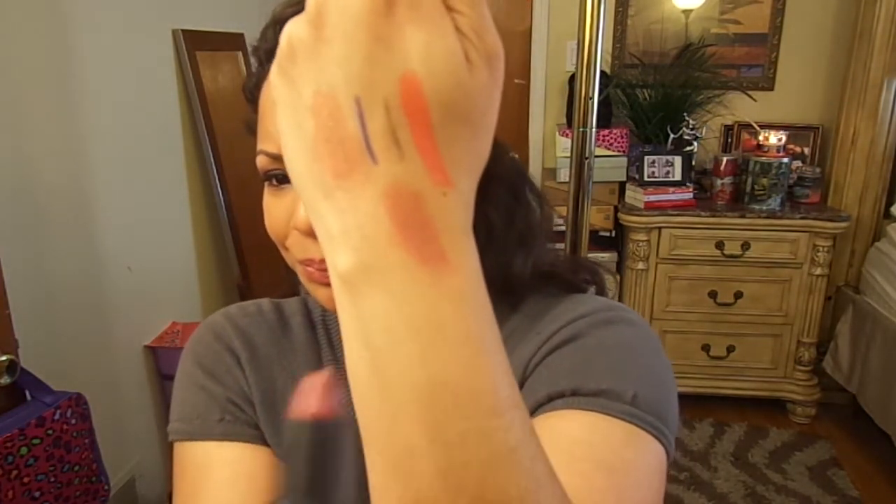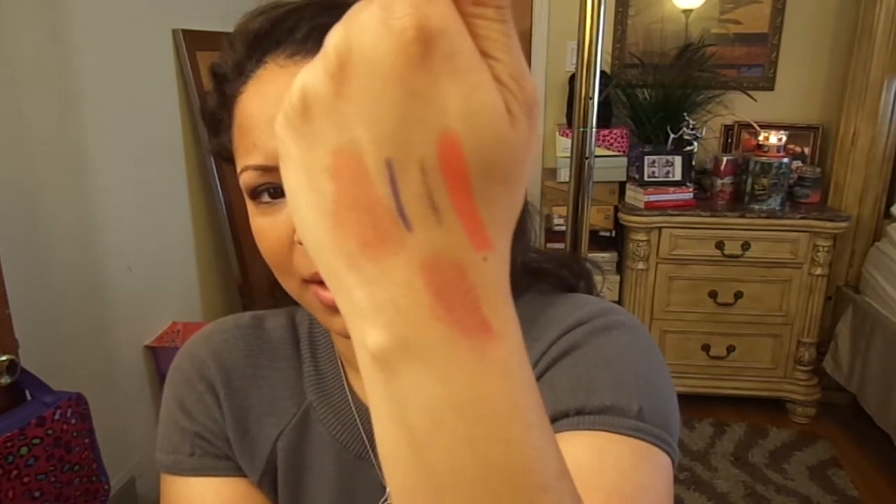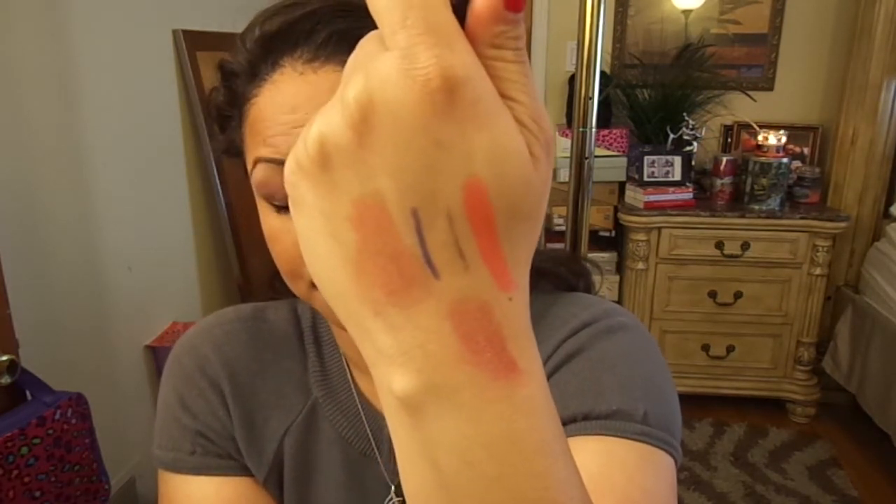The NARS Dolce Vita kind of made me want to explore NARS lipsticks more. It is so moisturizing and creamy, and the color is an everyday shade you can wear with anything. I've actually worn it without any makeup on and it wakes my face up.